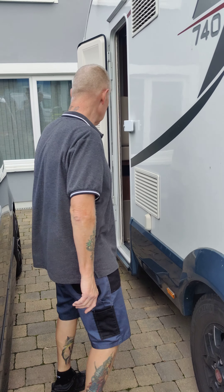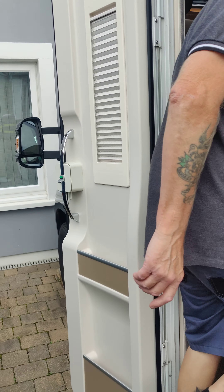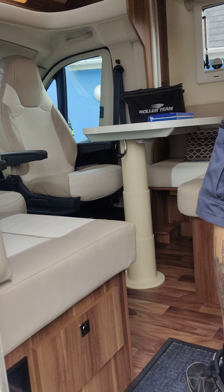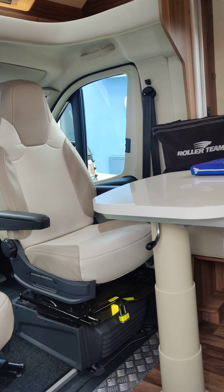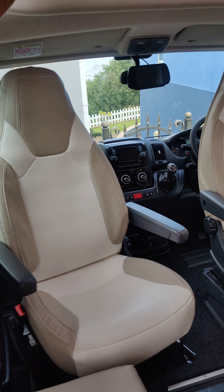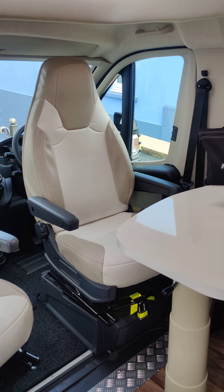We're going along to the motorhome itself and inside. Here we have the front, which is the driver and passenger chair, which turns around — captain's chairs — to give you seating for six around the table.